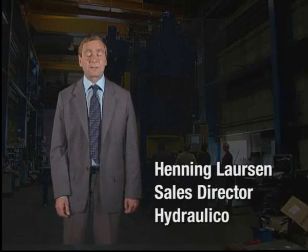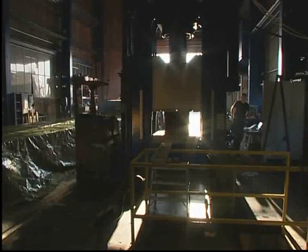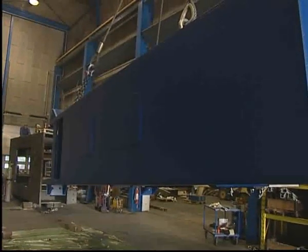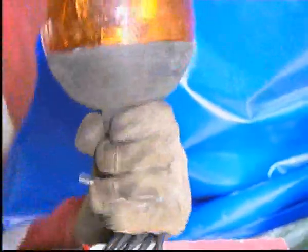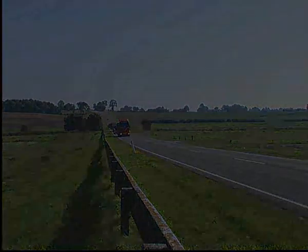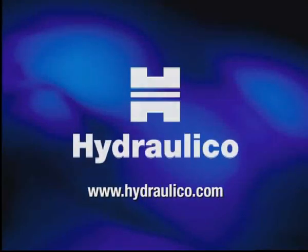At Hydronico we deliver presses, production lines and service solutions around the world. We enjoy being challenged by a customer's visions and ideas, and we work hard to turn these challenges into cost-effective new products. If you want to stay ahead of your competitors and you want to make money, you should contact Hydronico. We want happy customers only. Please check our website, Hydronico.com.